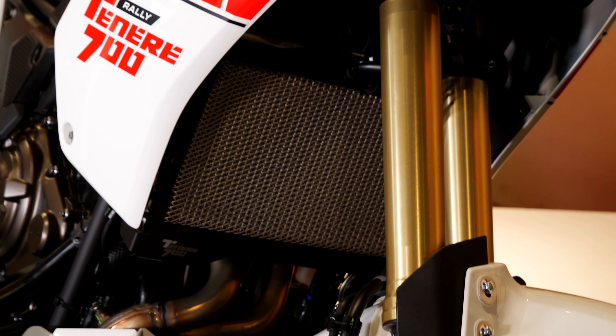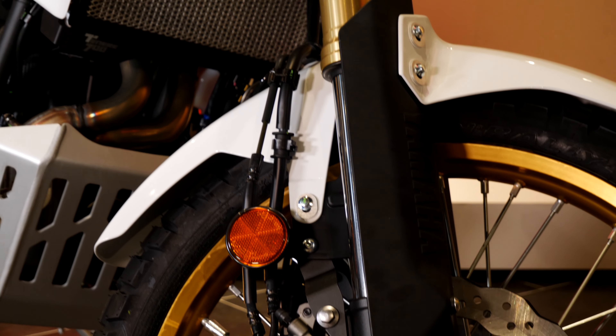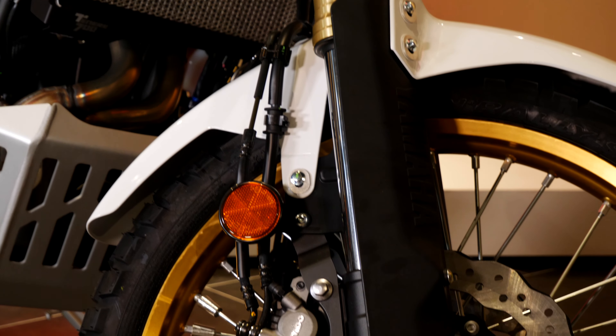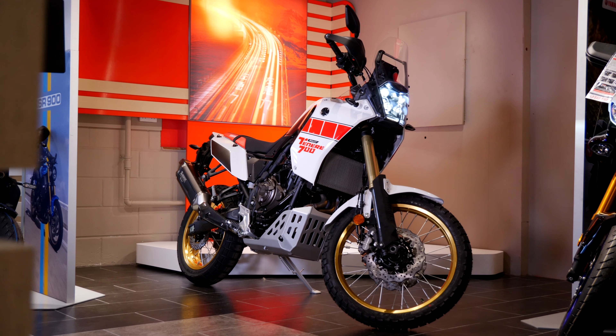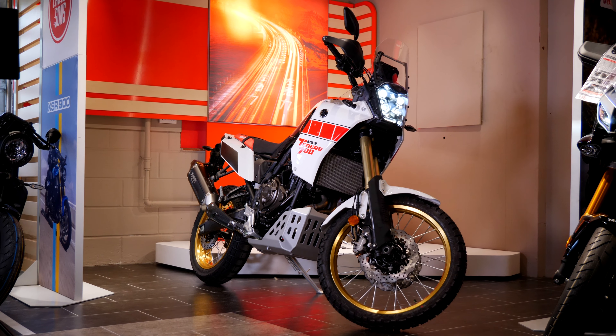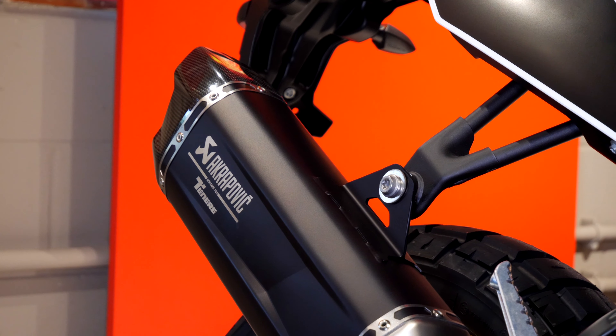The Tenere 700 has won countless group tests, and for good reason. Its dual ability means that it excels on-road as well as off-road. It has Brembo brakes, fully adjustable suspension, and rider modes to adjust to your everyday needs. The bike sounds fantastic with that Akrapovič — it's punchy, but most importantly, blasting this thing around the B-roads and the odd green lane will put a huge smile on your face.